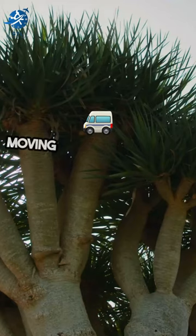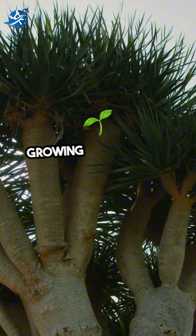Moving on to the dragon's blood tree, growing in Yemen and Socotra, its crimson sap is used for various purposes.